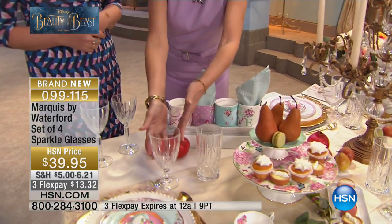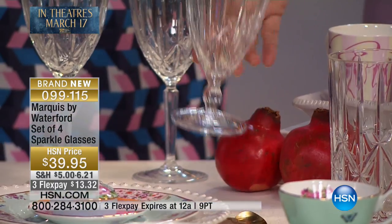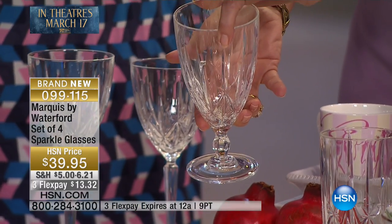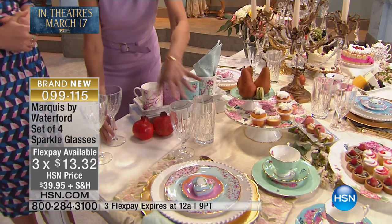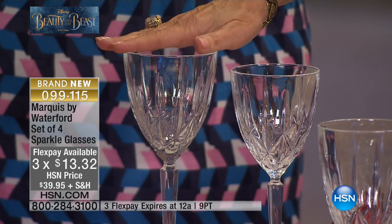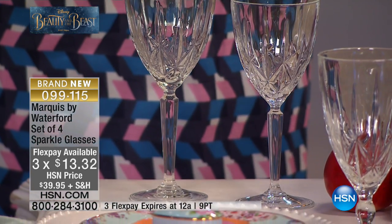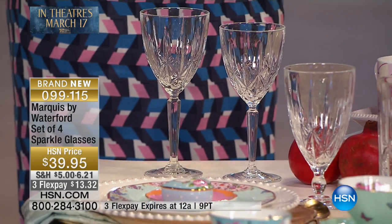Right next to that is going to be your iced beverage, which of course would be great whether it's for water or iced tea — of course, a country of tea, lots of tea, absolutely. And then you have your classic wine goblets in the back. Typically the large goblet is for red wine, and then you have the smaller one for white wine. Whichever ones you choose, they're going to look so beautiful on your table.